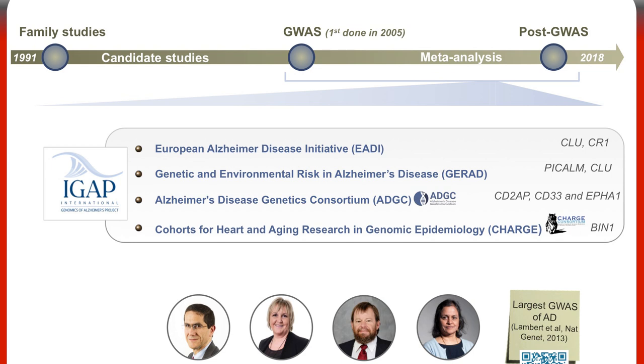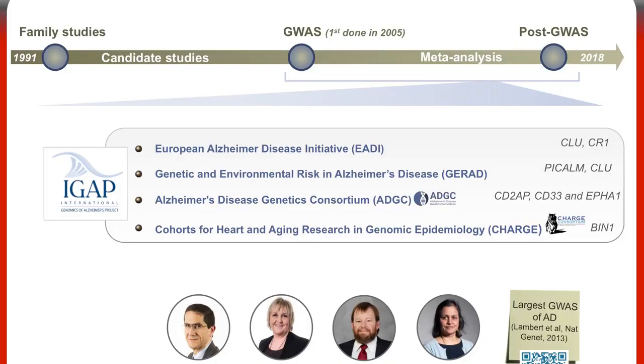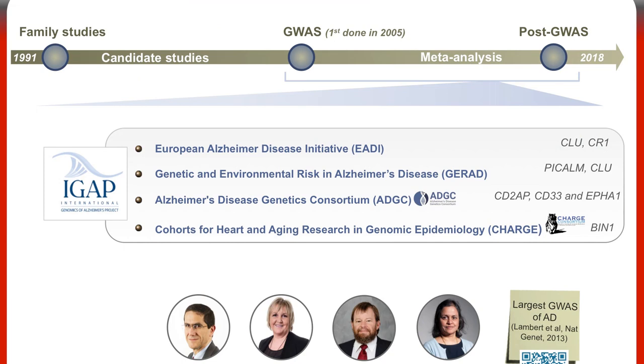These consortiums then grouped together to form a consortium of consortiums called IGAP — the International Alzheimer's Genomics Project. Within IGAP, they analyzed more than 74,000 individuals and managed to detect 19 regions associated with AD, including 11 new regions, publishing the largest GWAS of AD to date. You can scan the QR code to access the publication.